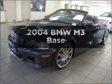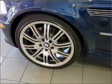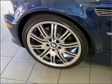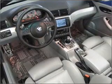Introducing the 2004 BMW M3. Travel the roads in style and comfort in this great vehicle, with a solid 6-cylinder engine connected to a manual transmission that will keep you in touch with your vehicle.